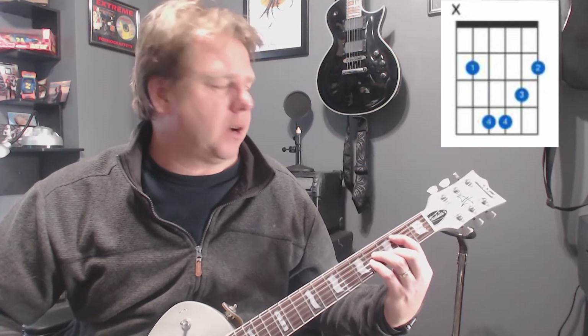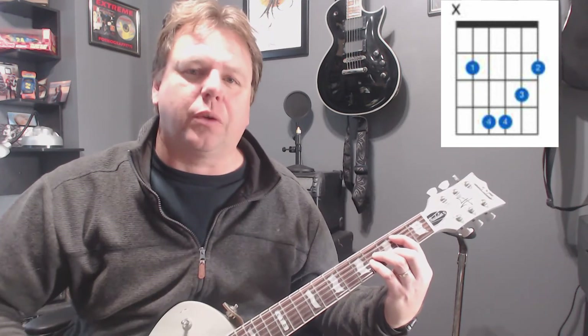Hey, welcome everybody, welcome to the Rock On Podcast. I'm Jimmy D, we're going to go through chords. We are going to go to the B chord today. Got a little map of it right here, a little chart of it, what it is.